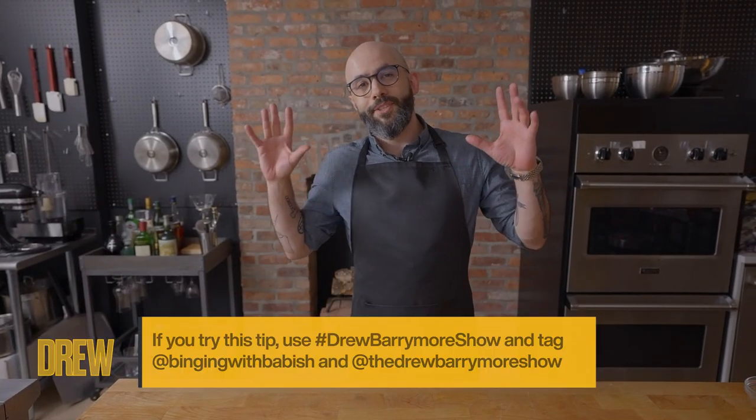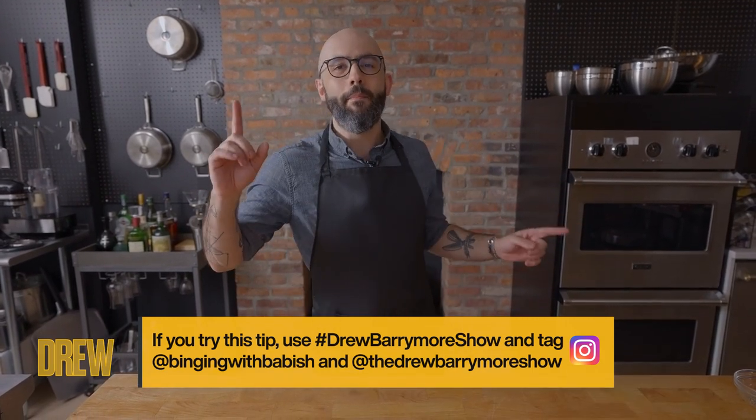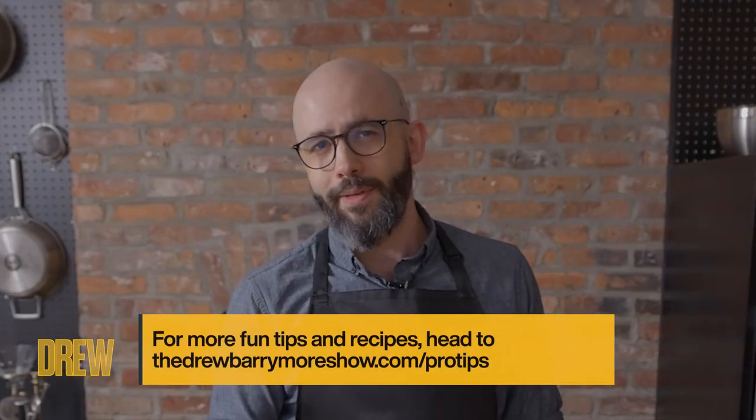Well folks, I hope I managed to teach you something halfway interesting about a very uninteresting subject. Until next time, my name is Andrew Ray. Go check out my channel on YouTube, it's called Binging with Babish. And go to DrewBarrymoreShow.com for more tips, tricks, and Drew.